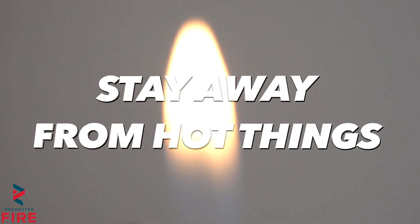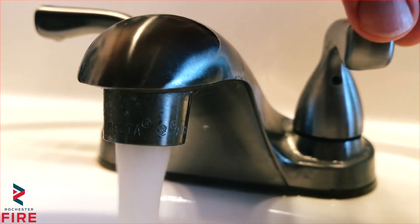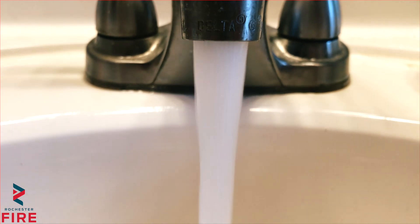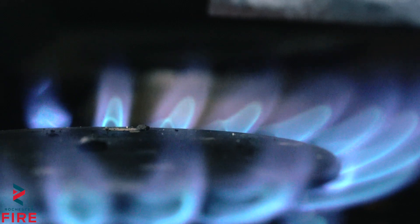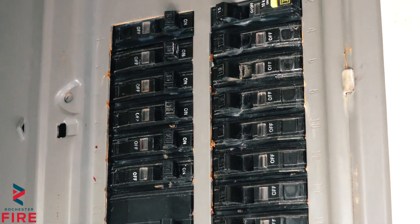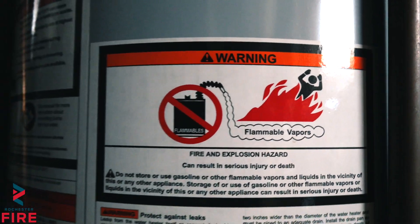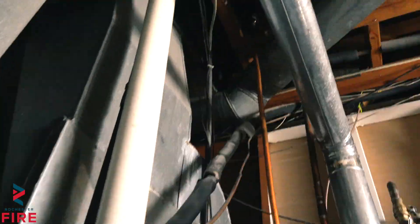Stay away from hot things. If you ever find matches or lighters anywhere, please give them to an adult immediately. If you ever get burned, put it under cold water right away. It is important to establish kid-free zones in your home with your parents. These zones should include places where there's a stove, oven, space heaters, or any electrical equipment that could burn you or could potentially be dangerous. Kid-free zones are important for your safety.